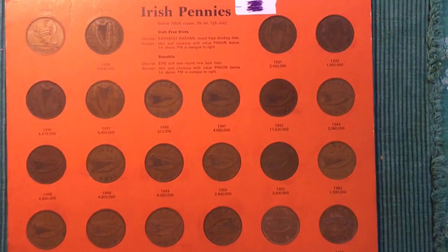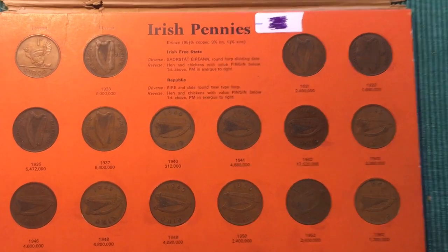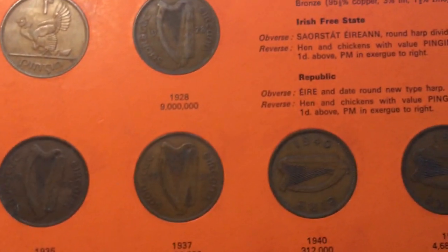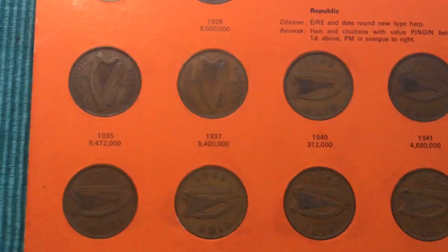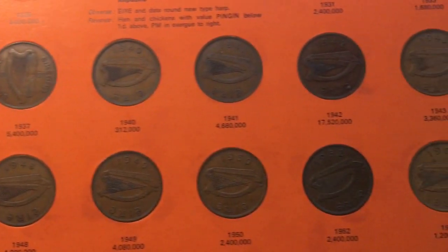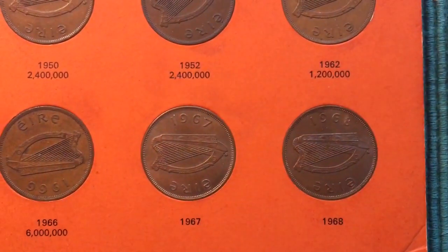If I back up quite a bit you can see that these are what they call Irish pennies. They go from 1928 up through when the Republic of Ireland was formed and then all the way up until 1968.